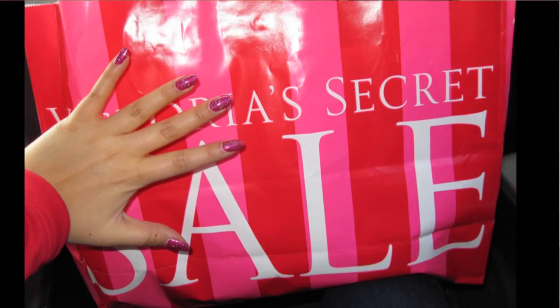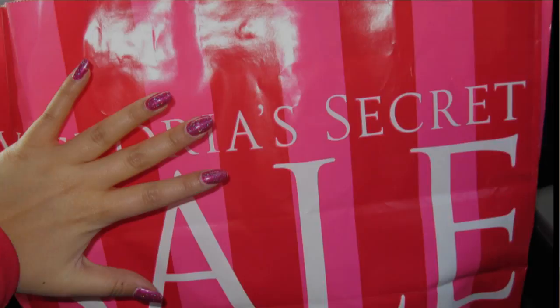I went to Victoria's Secret and bought tons of bras and tons of underwear — it was a big purchase. We don't have Victoria's Secret here so I kind of went crazy. The bras are amazing quality, and I had the greatest sales lady helping me try on bras and find my perfect size. I had the best experience in Victoria's Secret in Mall of America — definitely check it out if you're looking for new bras.